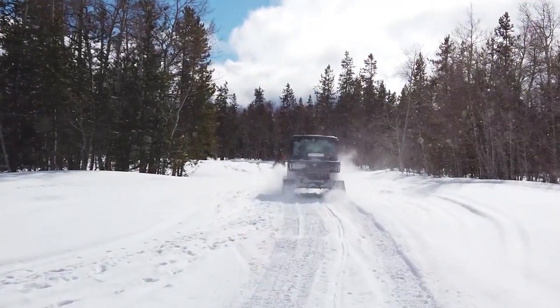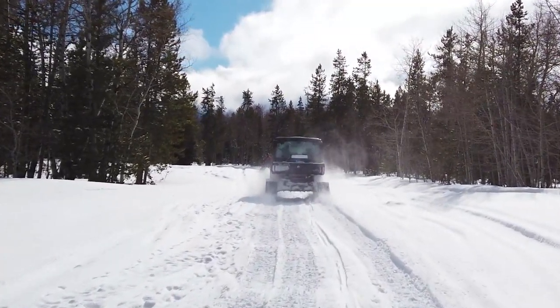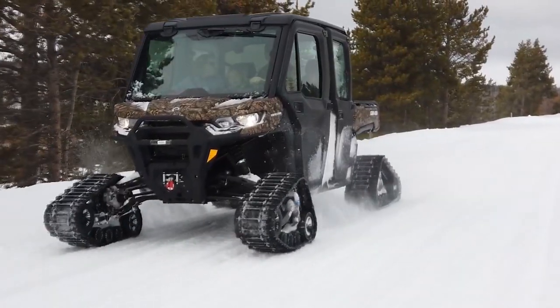I tell my people all the time: we don't rent cabins, we don't rent snowmobiles. We create experiences and we create memories, and that's truly what it's about.